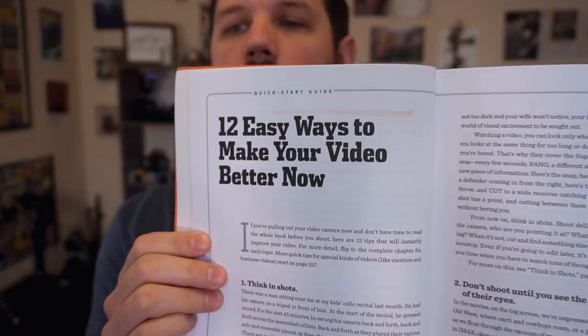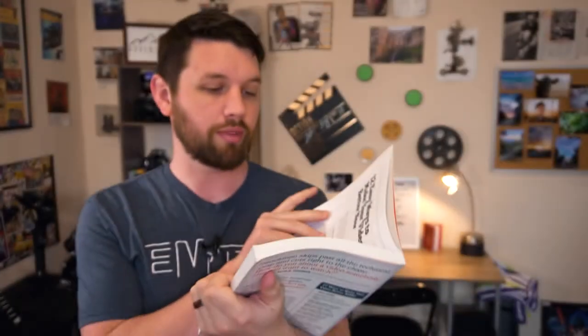Welcome back to 'How to Shoot Video That Doesn't Suck.' Today we are going over 12 easy ways to improve your video instantly. These are all chapters that are actually in the book, but there is an intro section called '12 Easy Ways to Make Your Video Better Now.' I just wanted to go over those few steps to help you guys get started on anything you might be trying to do immediately, and then we'll get more in depth with those as we go through the chapters.